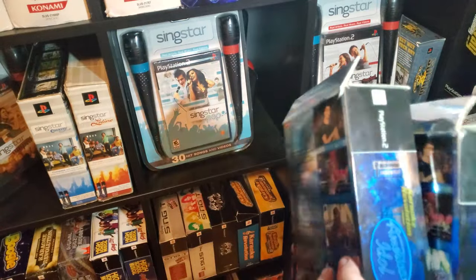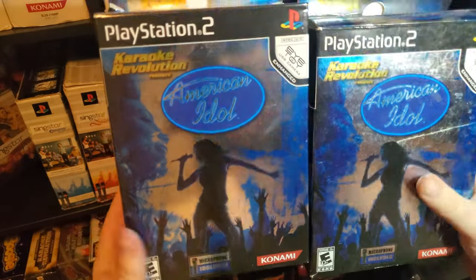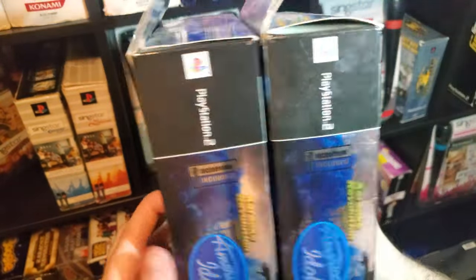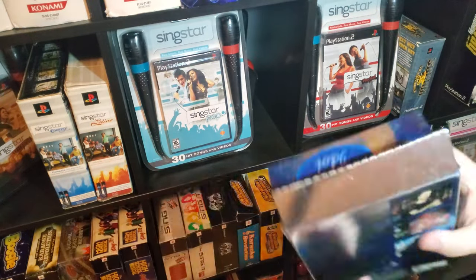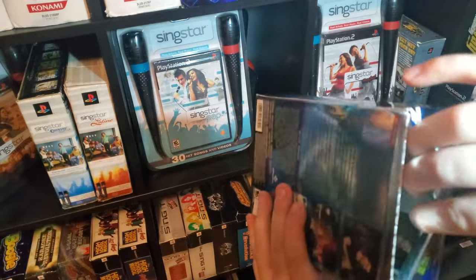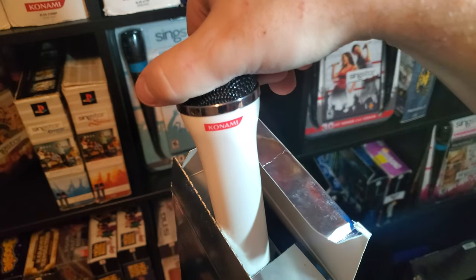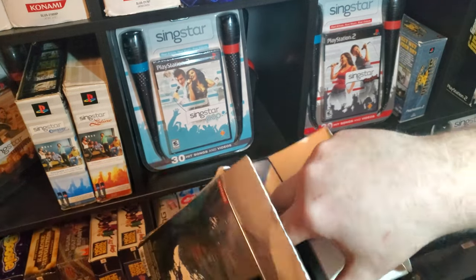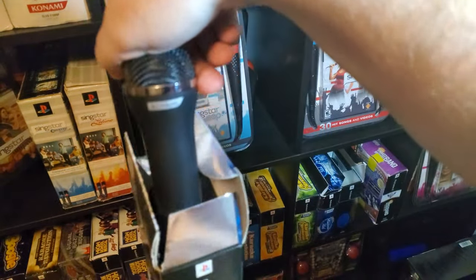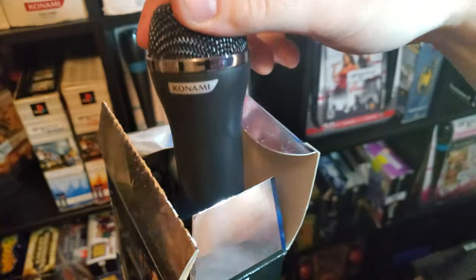Here's a unique one that I found. I did notice that these are exactly the same, but I do believe this is a variant. The box itself is identical — I wasn't able to find anything different between the two. But if we open these up, you will see this one comes with a white Konami microphone, and the other one comes with a black Konami microphone.